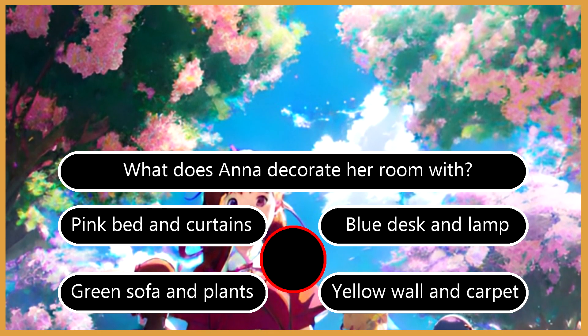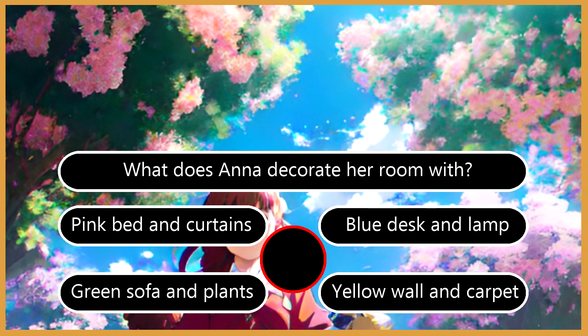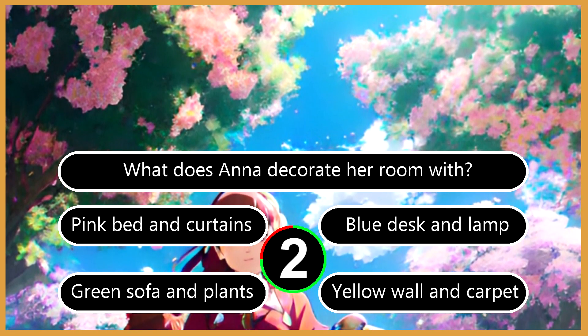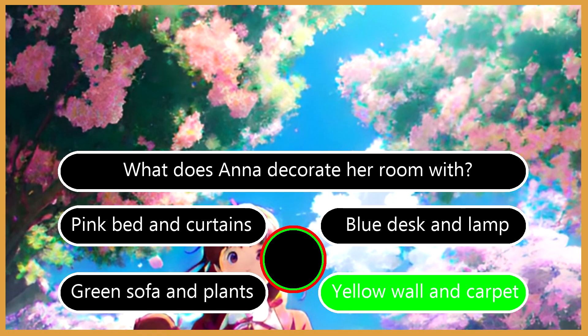Question 4: What does Anna decorate her room with? A. Pink bed and curtains. B. Blue desk and lamp. C. Green sofa and plants. D. Yellow wall and carpet. The right answer is D. Yellow wall and carpet.